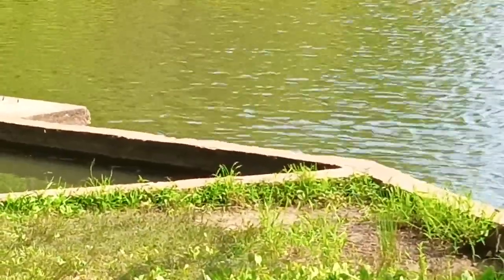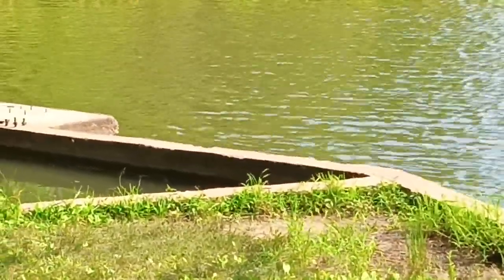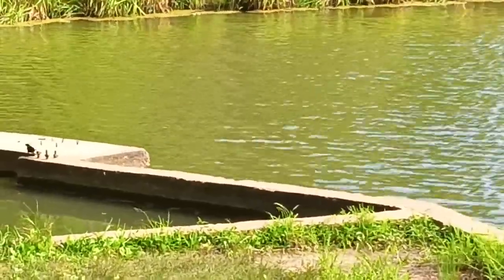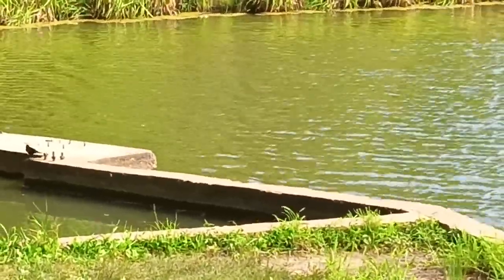It doesn't have a lot of red in its feathers. The males generally have more red and the females have more of a yellow color. You can see it's trying to get down there to get some water.